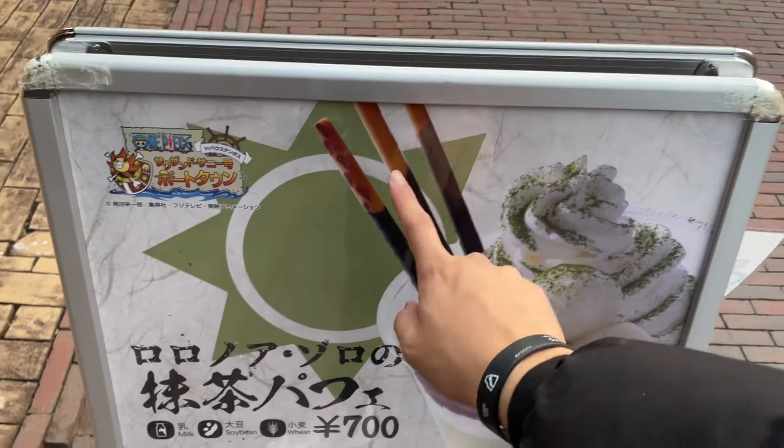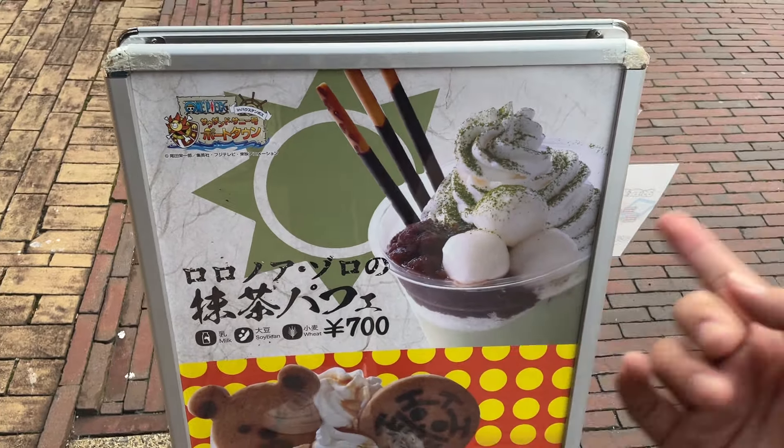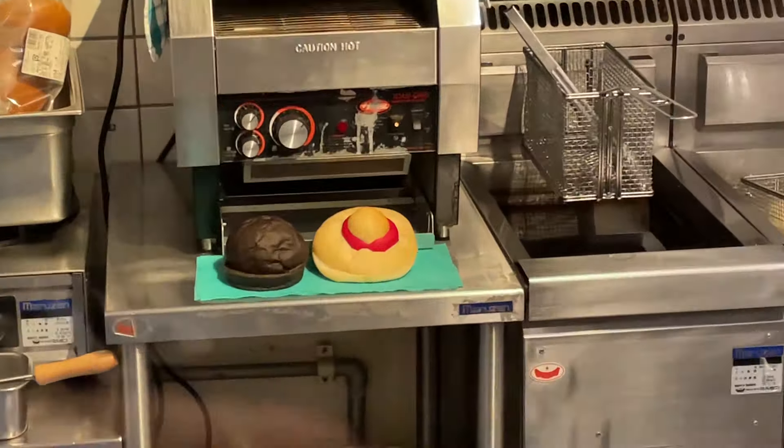We finally made it over to the harbor where the Thousand Sunny is docked. They have a pirate restaurant here which I'm super excited to try because they have a lot of exclusive menu items and I'm starving. One of the menu items is a matcha Zoro parfait — you can see three pocky sticks sticking out like his swords. There's also Luffy's straw hat burger, Luffy's favorite meat burger, and Brooke's soul king burger, but they sold out on the thing we wanted to get.